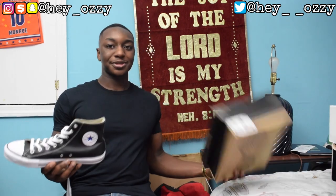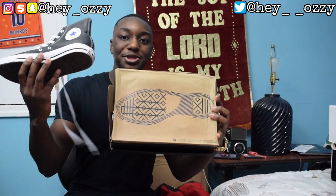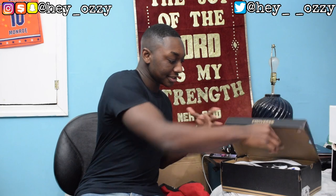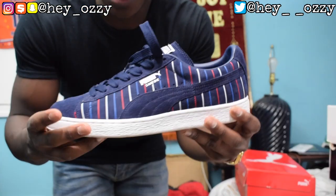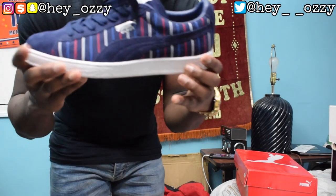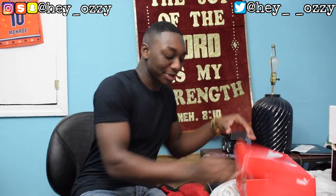Next pair is these leather high top Converse Chuck Taylor All Stars. Cool thing about Chuck Taylor boxes — they have a little sole on the bottom of the shoe box, at least for the newer versions. Then I got these Puma Suede — a classic shoe right here. People ask if you can play basketball in them, but they're low tops and I wouldn't ball in low tops. I wear those casually.